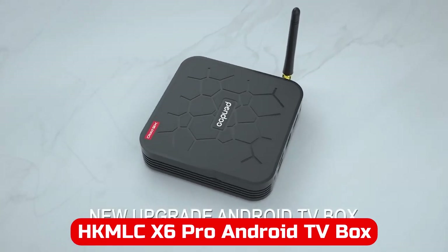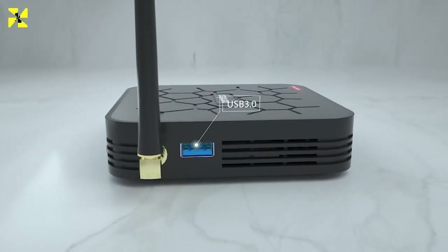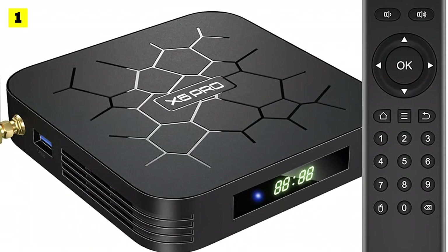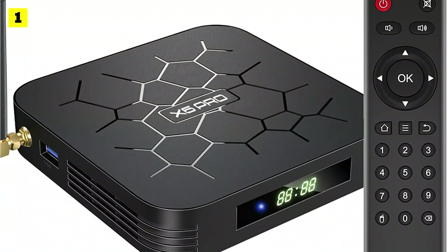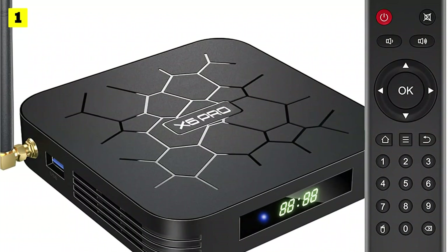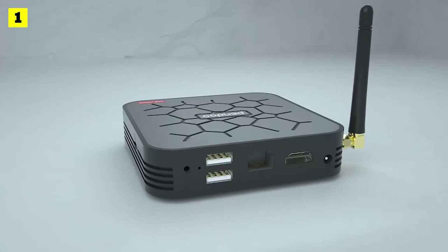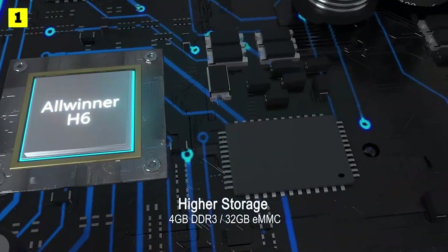At number one is the HKMLC Android TV Box X6 Pro. It's impossible for two people to agree on everything, including shopping preferences. That's why one person buys off-brand peanut butter at Dollar Tree and another buys organic peanut butter from a health food store. There are often times when you can pay less and still get a good product — let's take the HKMLC Android TV Box as an example.